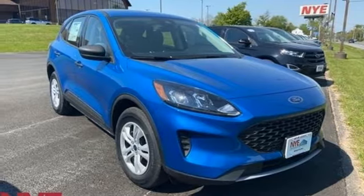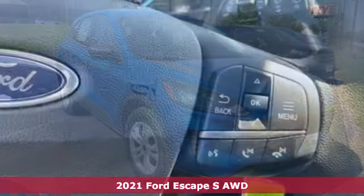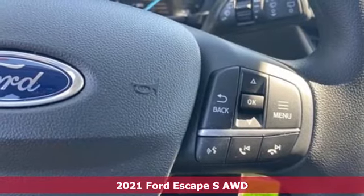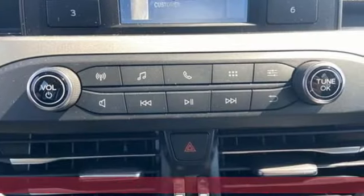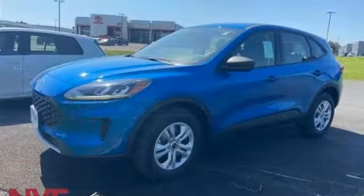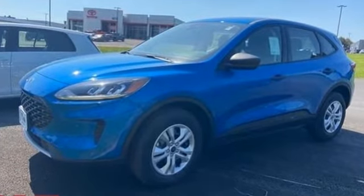It's a new 2021 Ford Escape. Get away every time you get into this Escape. Its amazing ability and maximum cargo configurability makes every trip the perfect journey. And with features like these, every drive is a pleasure.